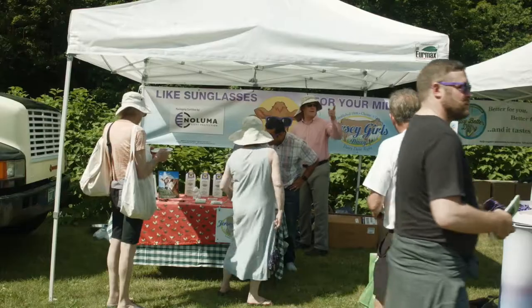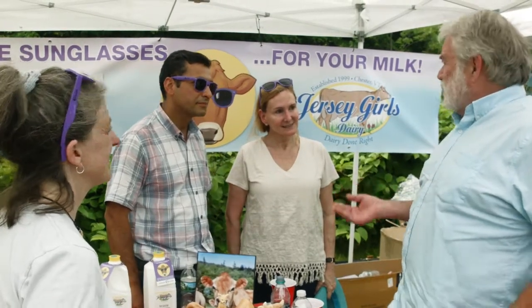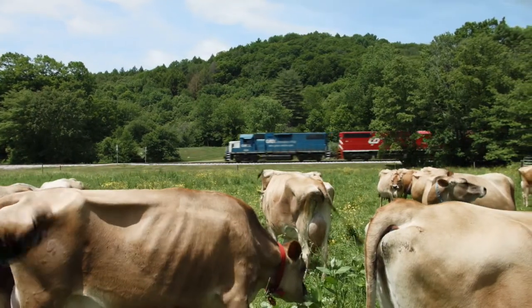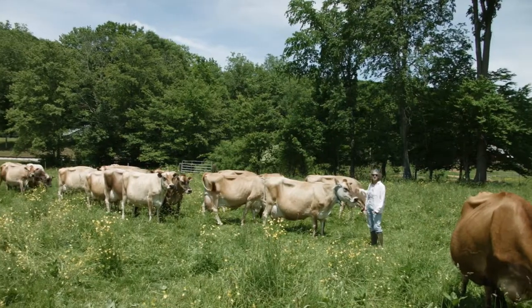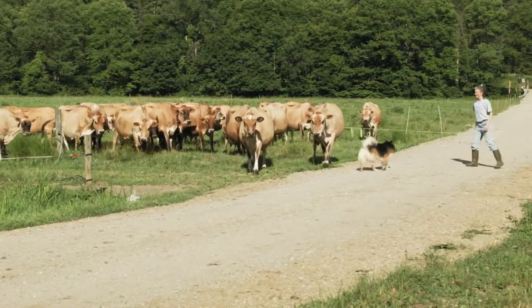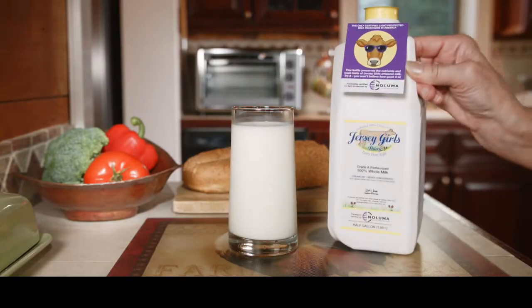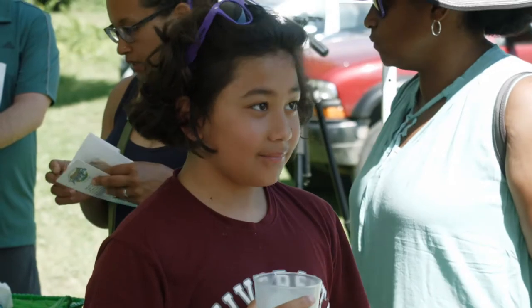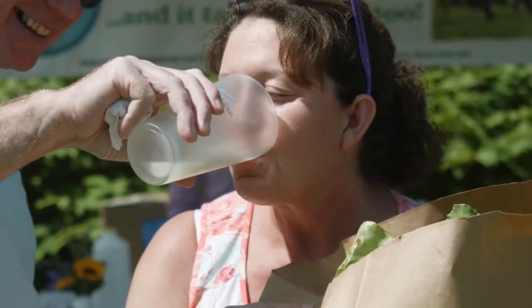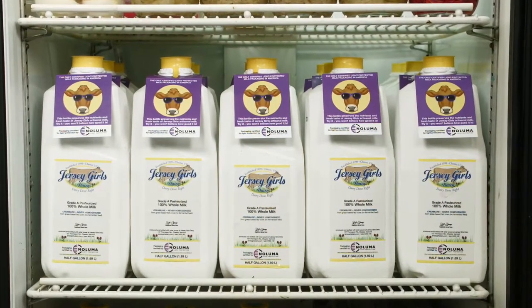When Noluma was looking for a market to launch their breakthrough light protection design services and certification, the focus was on Vermont for its renowned dairy industry and artisanal food culture. They chose Jersey Girls Dairy because of owner Lisa Kamen's reputation for maintaining the highest standards for her herd and her milk. The goal was to show that Noluma-certified light-protected packaging would provide a noticeable improvement in taste to demanding consumers while protecting the vitamins and minerals within from light damage, and that that difference could grow sales for dairies using Noluma-certified packaging.